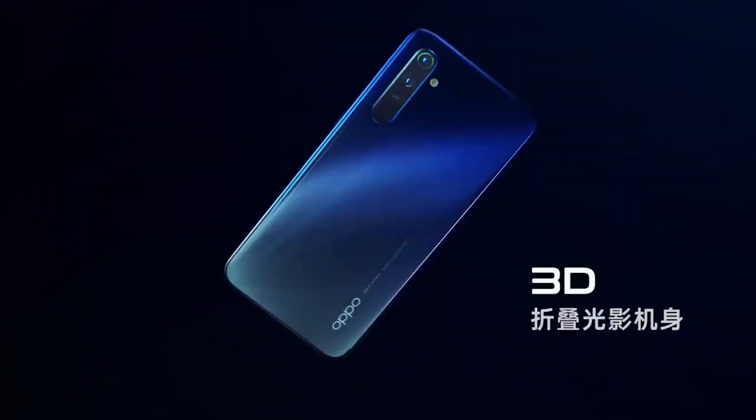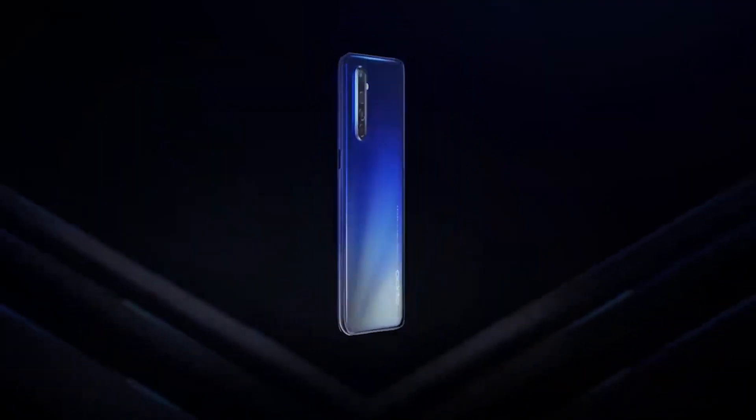Unfortunately, there is no word on whether this device will be arriving in our local market, but we will keep you updated if it does.